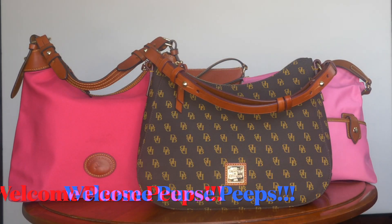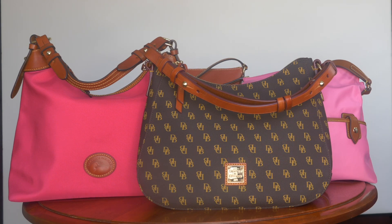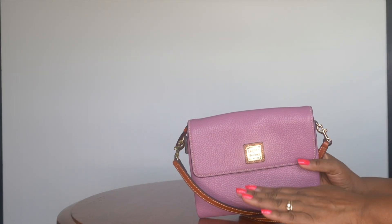Hello, my purse peeps! I'm here today with a video to share some Dooney & Bourke bags that are under $99 with their current sale using the code BEST. These are bags I already have in my collection, and I wanted to share them because people may make a purchasing decision by seeing a bag in real life. If that sounds interesting, please keep on watching.